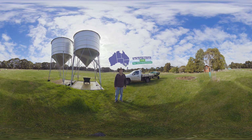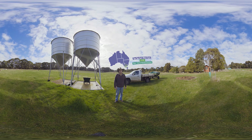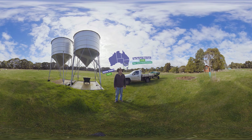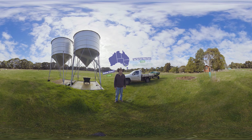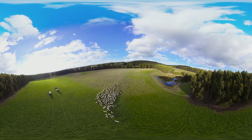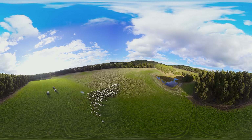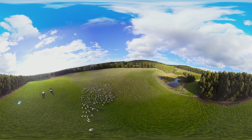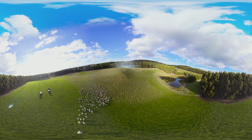G'day, welcome to Yan Yan Goet West Farm. I'm Andrew Stewart and we've been farming this 230 hectare sheep property for five generations. Our farm does many things. We run 1,300 ewes that raise around 1,500 to 1,800 lambs per year which produce over 40 bales of wool each year.